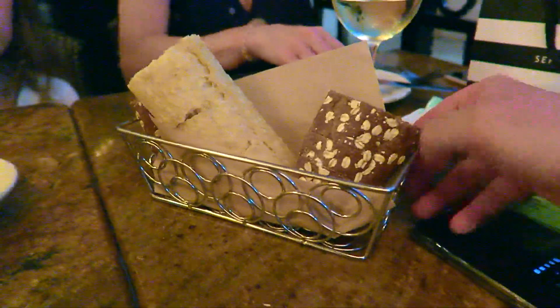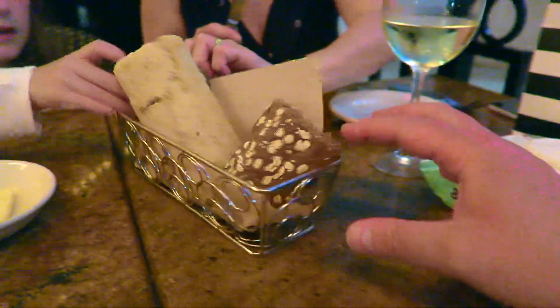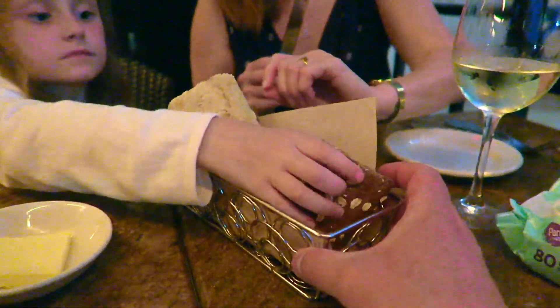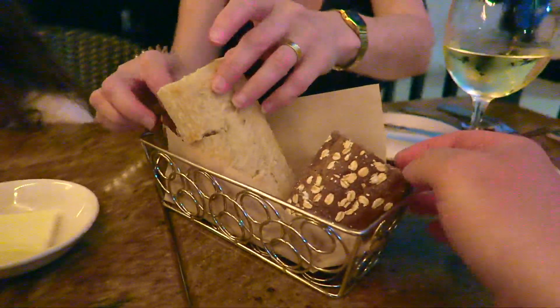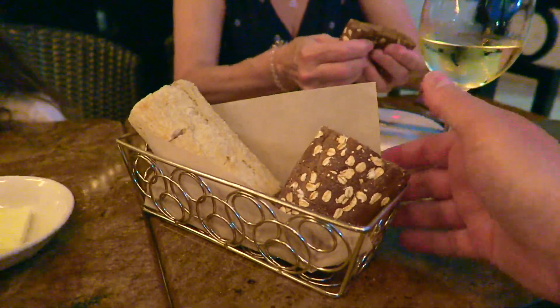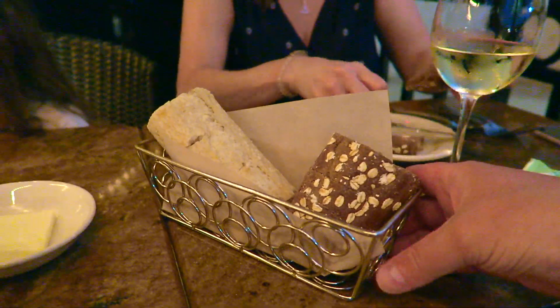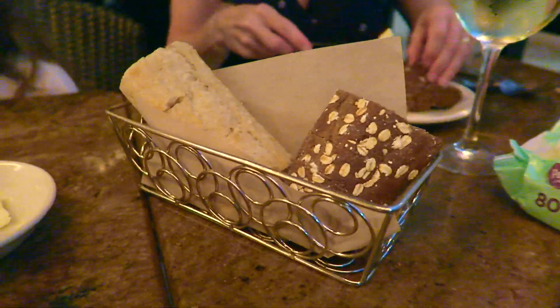As always, they bring you out the bread — a sourdough bread and what would you say is like a malted seeded bread. It's always yummy. Looks like they've reduced the portion since last year, but you can ask for more. Don't fill up though, because otherwise you won't eat your meal.